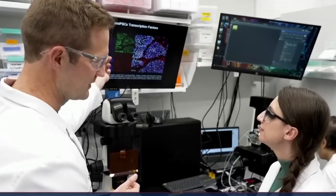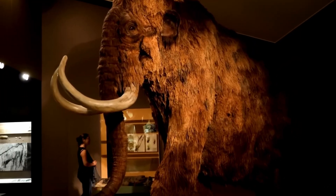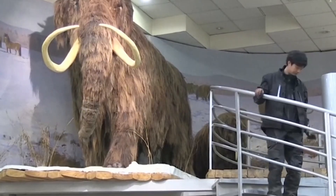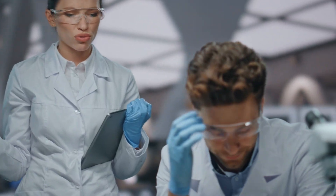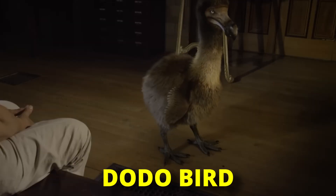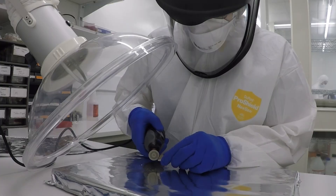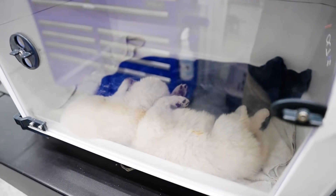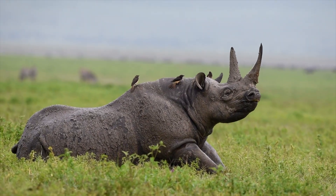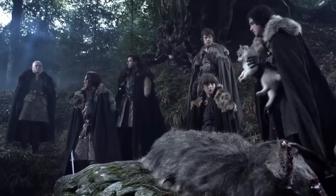Colossal's next project is even more ambitious — bringing back the woolly mammoth, a species that disappeared just 4,000 years ago. If successful, they could help restore the mammoth steppe ecosystem and potentially slow climate change by preventing permafrost melt. But the ethical questions grow even larger with each species we consider reviving. The dodo bird and the Tasmanian tiger are both on Colossal's revival list. As we watch Romulus, Remus, and Khaleesi grow, we're witnessing the dawn of a new era — one where extinction might no longer be forever. The technology that created these wolves could eventually save species on the brink of extinction today. But are we playing God or righting past wrongs? The power to resurrect extinct species raises profound questions about our relationship with nature. Should we? Can we? Must we?